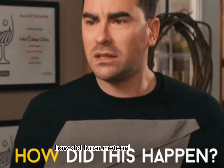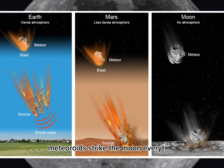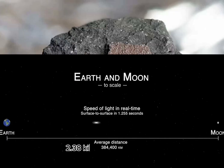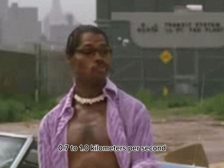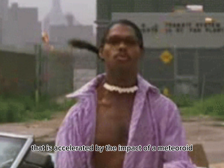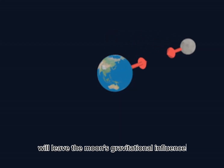How did lunar meteorites get here? Because the moon has no atmosphere to stop them, meteoroids strike the moon every day. Lunar escape velocity averages 2.38 kilometers per second (1.48 miles per second), only a few times the muzzle velocity of a common rifle (0.7 to 1.0 kilometers per second). Any rock on the lunar surface that is accelerated by a meteoroid impact to lunar escape velocity or greater will leave the moon's gravitational influence.